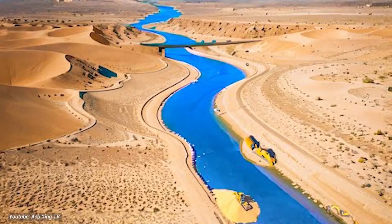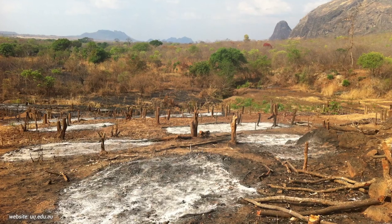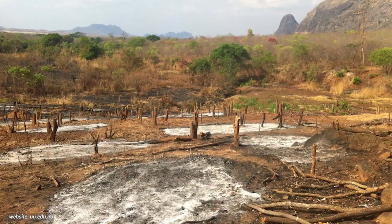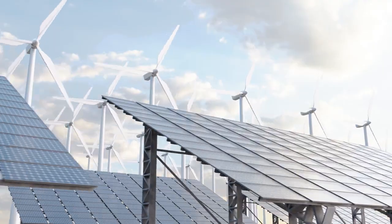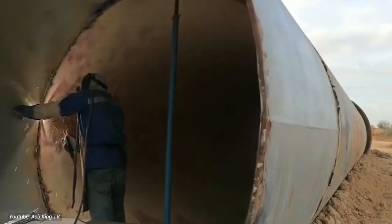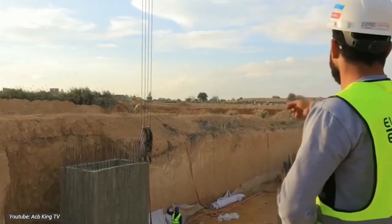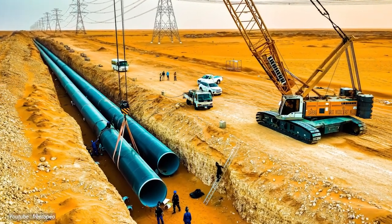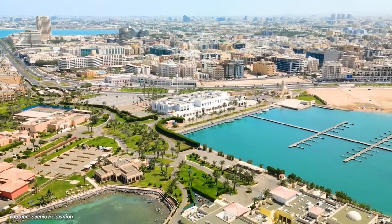However, the project is not without its challenges and potential environmental risks, including concerns about habitat disruption, saline discharge, and energy consumption. Mitigating these risks will require careful planning, monitoring, and implementation of sustainable practices. Nevertheless, the overall economic and environmental benefits of the Water Project signify a bold step towards a more resilient and prosperous future for Saudi Arabia and its people.